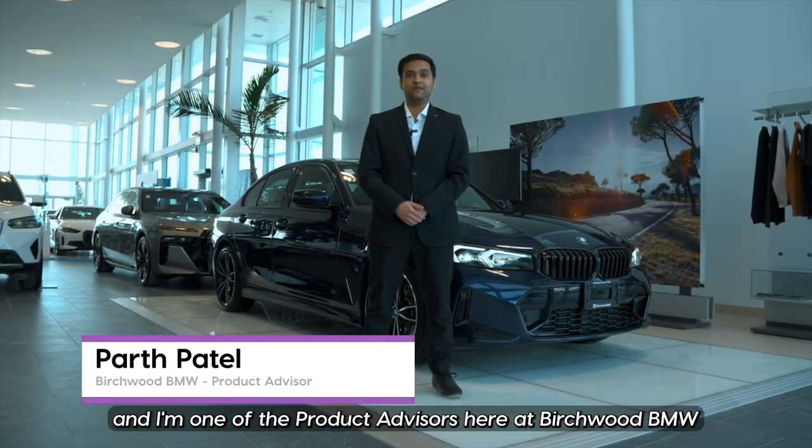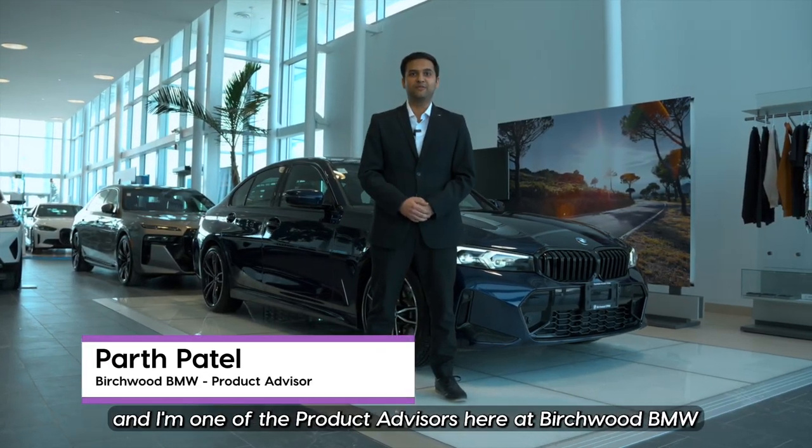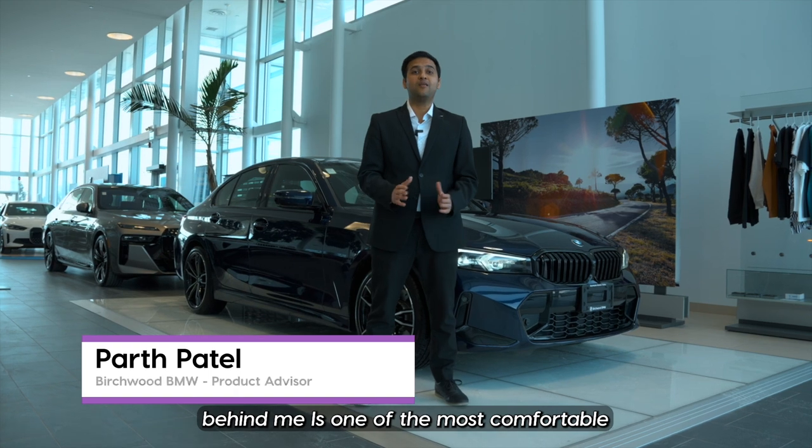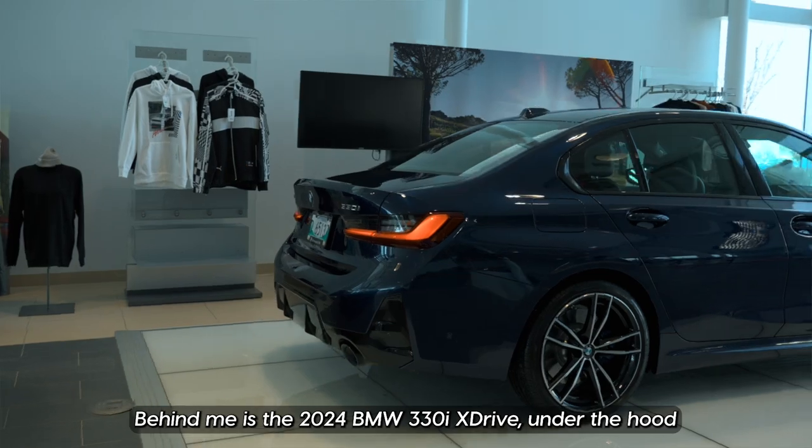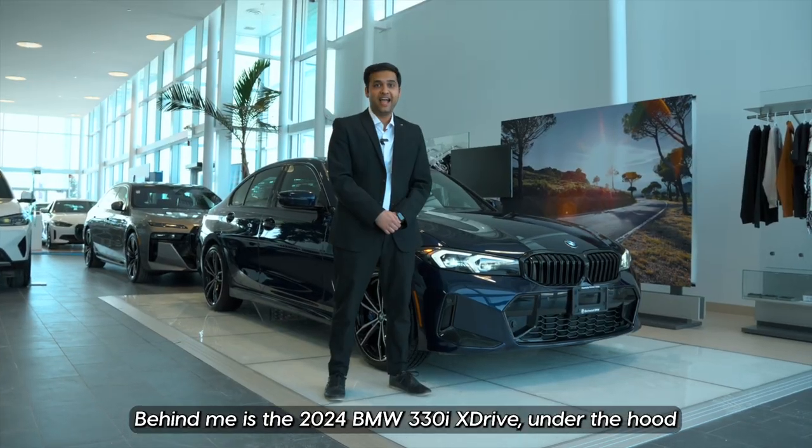Hi folks, my name is Parth Patel and I'm one of the product advisors here at Birchwood BMW. Behind me is one of the most comfortable and sporty four-door sedans you could buy this year — the 2024 BMW 330i X-Drive.